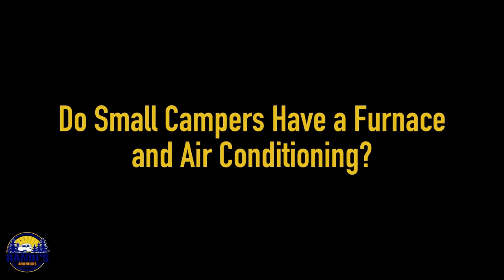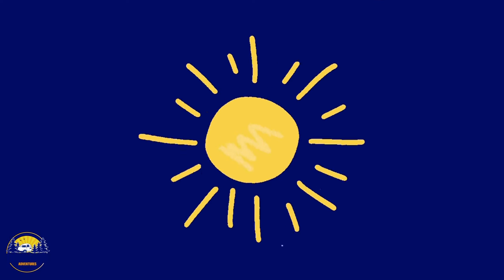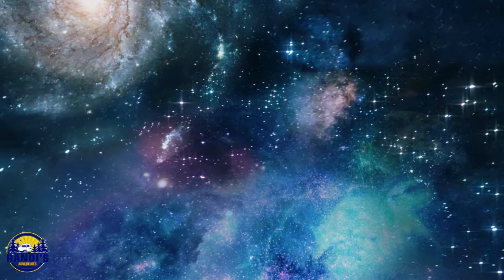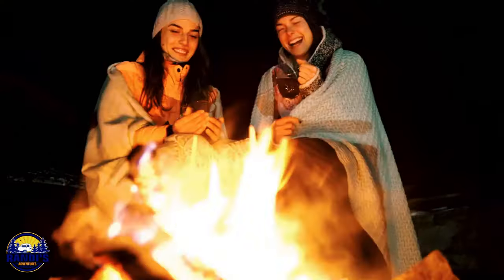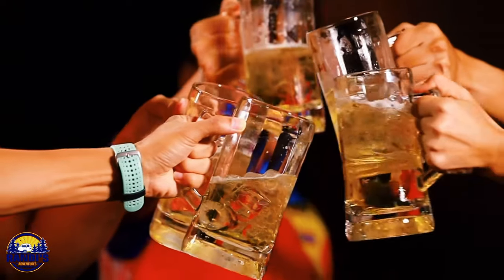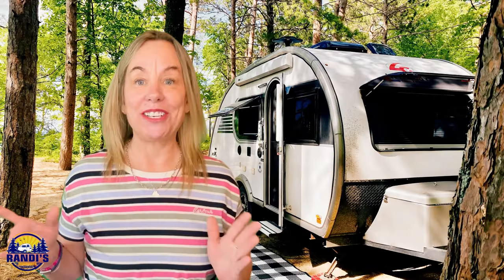Do small campers have a furnace and air conditioning? Yes, most of them do. There's no need to rely on natural AC from Mother Nature or a campfire as your furnace. Most small campers come with the basic necessities to keep you comfortable. But you might still enjoy stargazing snuggled up in a blanket by your campfire, or a cold drink to cool off on a hot summer camping day.